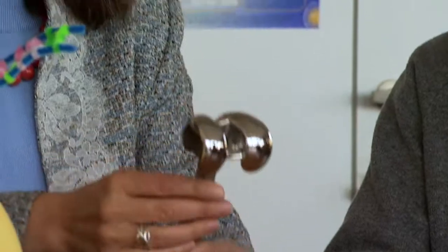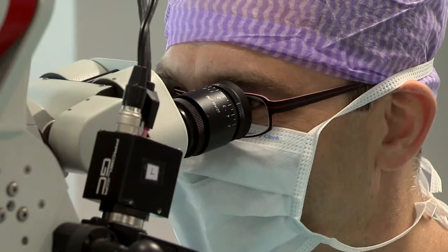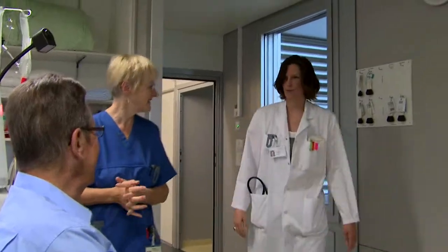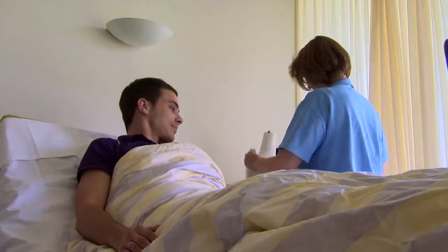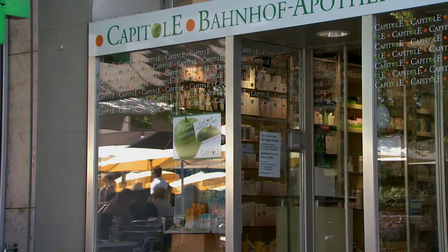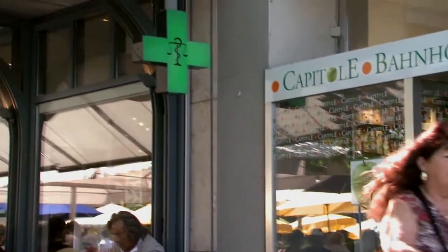Today's medical technology offers a wide and still increasing variety of implants required by a growing number of patients. As more and more implants are used in various branches of medicine, the number of post-operative infections is also increasing with corresponding financial consequences. In addition, there exists a growing resistance of bacteria towards antibiotics.